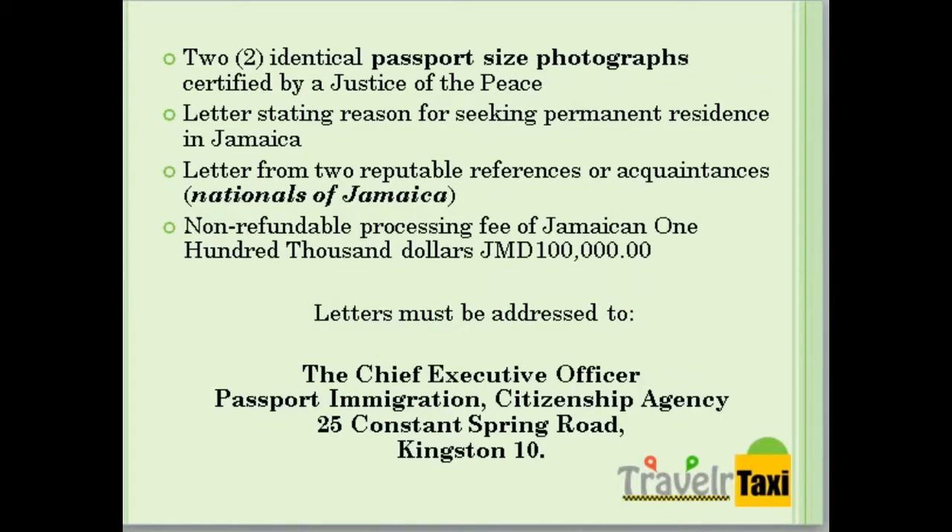You will also need two identical passport-size photographs certified by a Justice of the Peace, a letter stating the reason for which you are seeking permanent residence in Jamaica, letters from two reputable references or acquaintances who should be nationals of Jamaica, and a non-refundable processing fee of $100,000 Jamaican dollars.